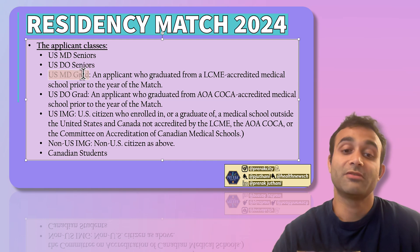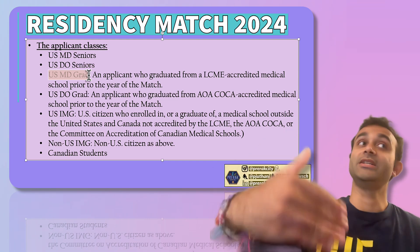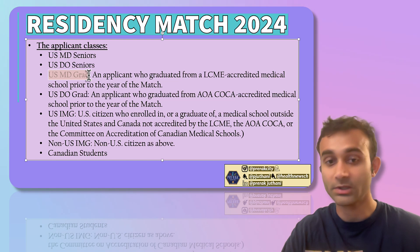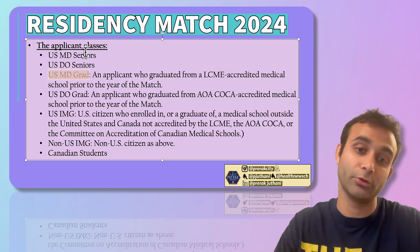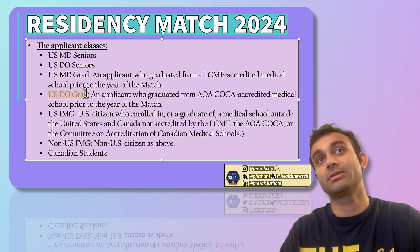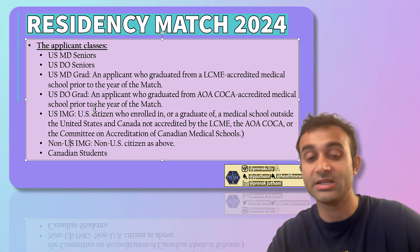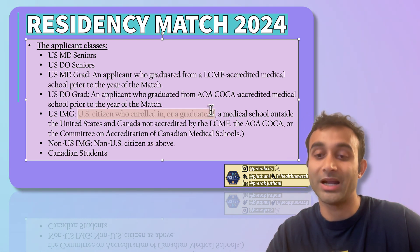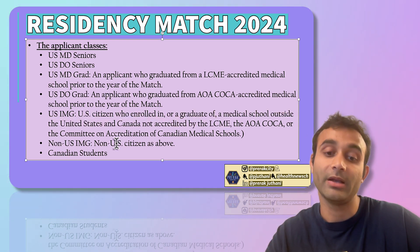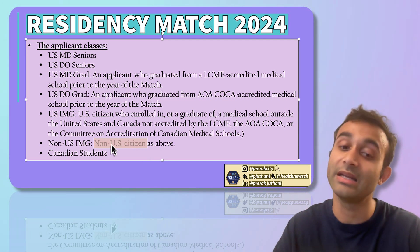Then we have US MD grads, which are very different from US MD seniors. US MD grads went to a medical school in the US, but they're not seniors — they graduated from an MD school, took some time off, and are now applying for residency. Same with the US DO grad: went to a DO program, took some time off, and is applying now. Then we have US IMGs and non-US IMGs. US IMGs are US citizens enrolled in or graduates of a medical school outside the United States and Canada. A non-US IMG is the same, but a non-US citizen. And there are Canadian students, who are a different group because they're technically not IMGs.